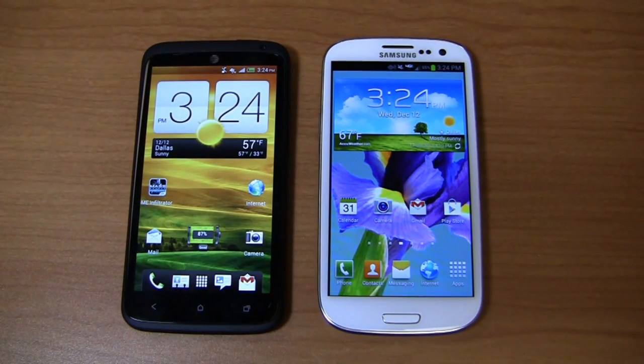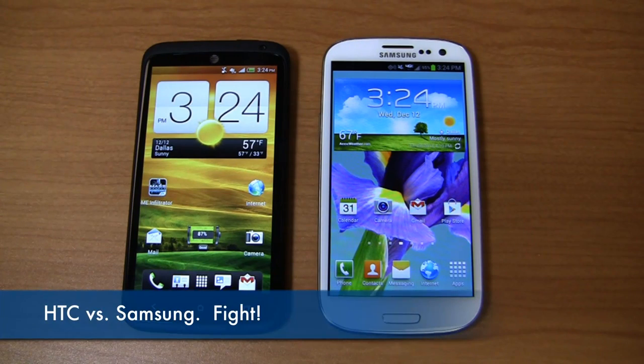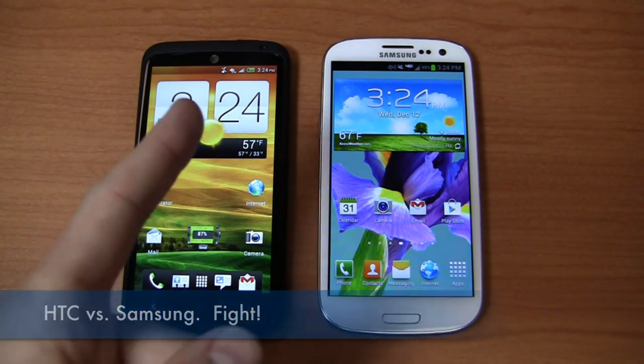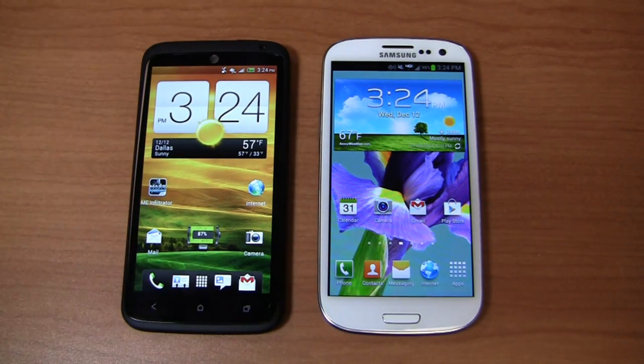The Android fun continues. This time around, we're dealing with HTC and Samsung — two great Android heavyweights in the mobile market. This is the HTC One X Plus, an evolution to the One X, which was announced earlier in the year at Mobile World Congress and released on AT&T. It's packing some nice specifications to bring it into a competitive place where it can compete with things like the Galaxy S3, the Note 2, and the iPhone 5.